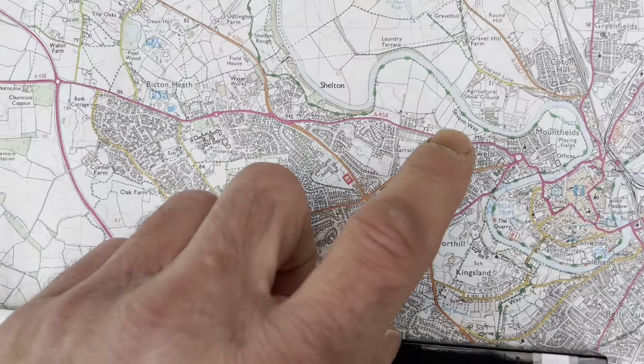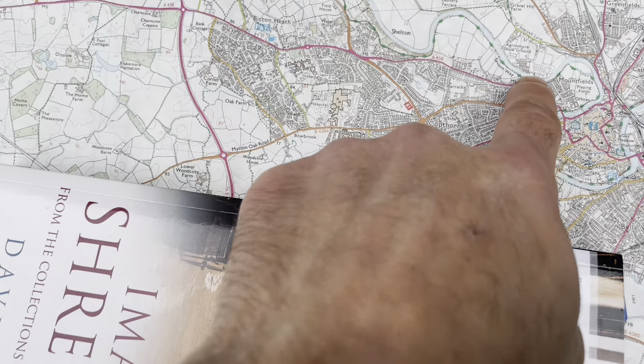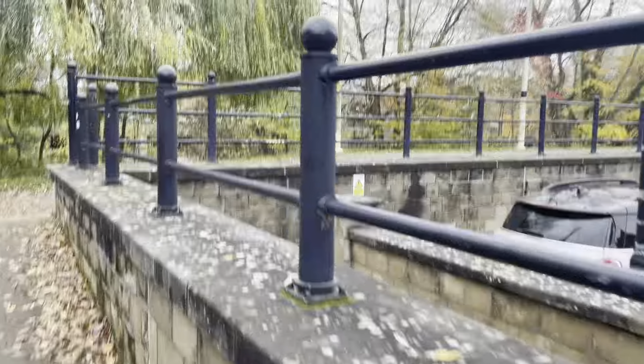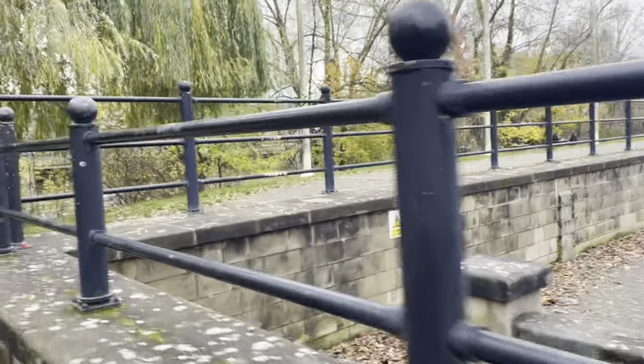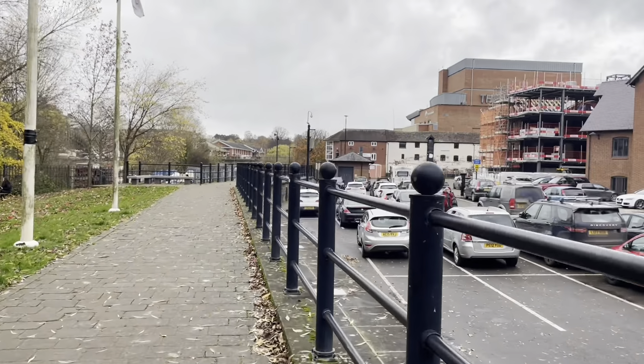Today we are starting right about here and we're going to be covering all of this area. We're just walking up the Frankwell front flood defences, just from the bridge.